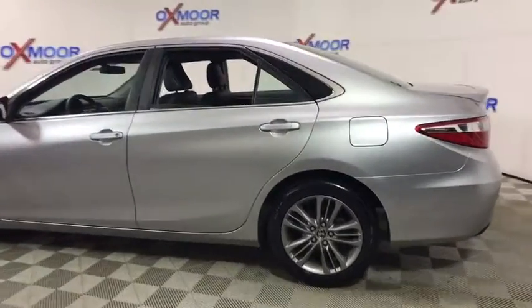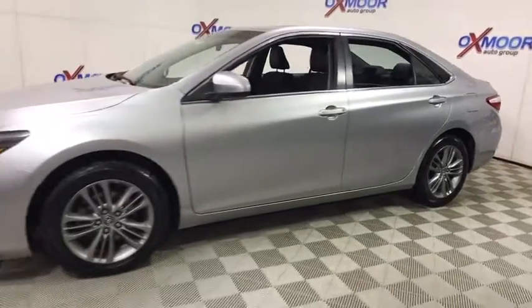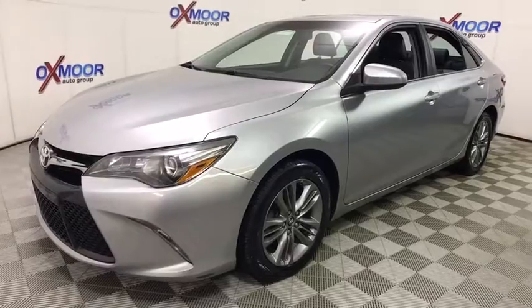The 2016 Toyota Camry. Toyota Camry is an affordable mid-size car — reliable and great, comfortable commuter car. This vehicle has less than 100,000 miles.